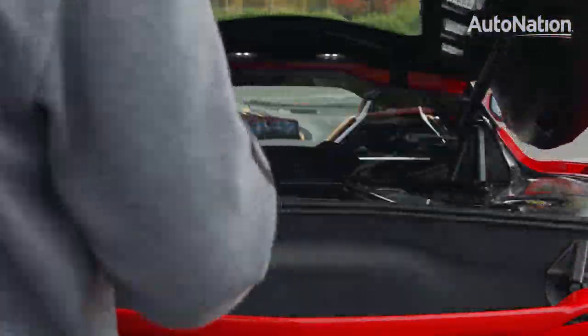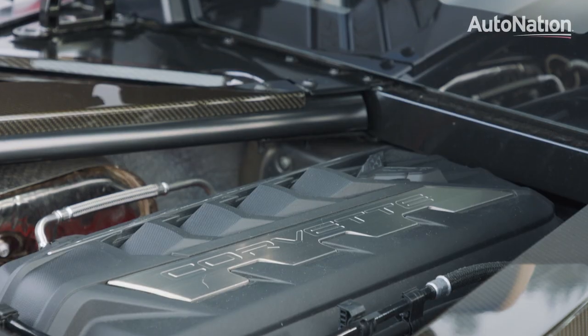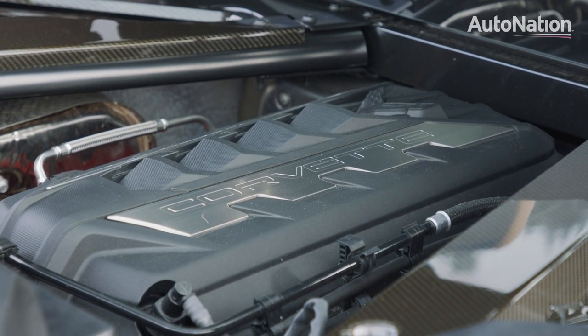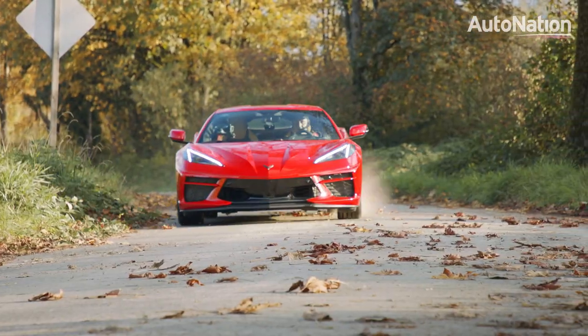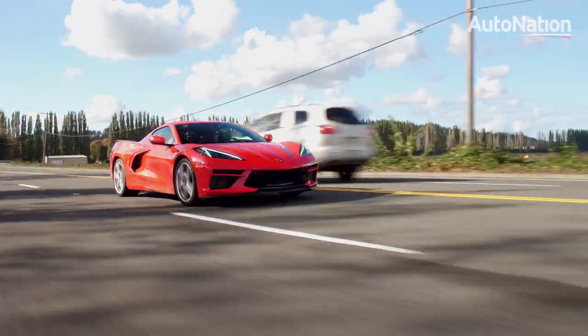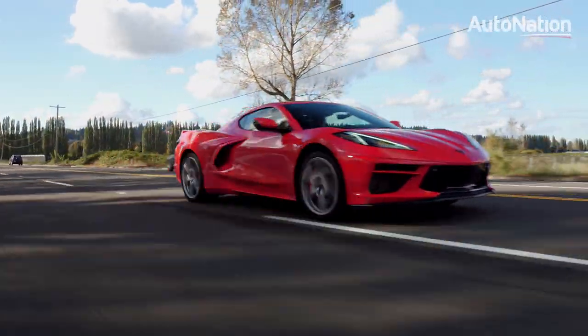The engine is a 6.2-liter V8 that pumps out up to 495 horsepower and 470 pound-feet of torque. Chevrolet claims a top speed of 194 miles per hour and a 0-60 time of only 2.9 seconds. The EPA rates economy at 15 miles per gallon in town and 27 on the highway.